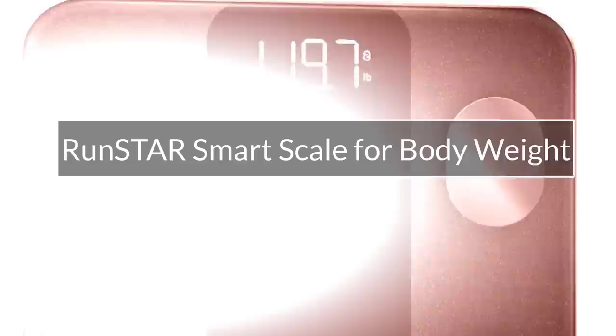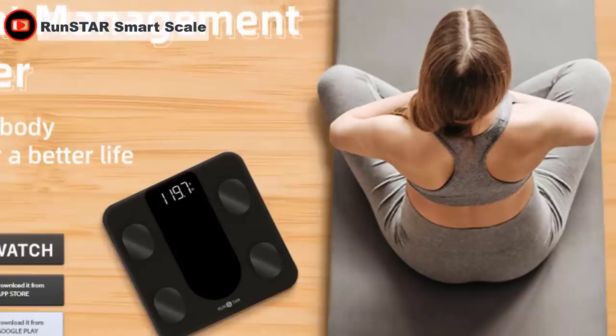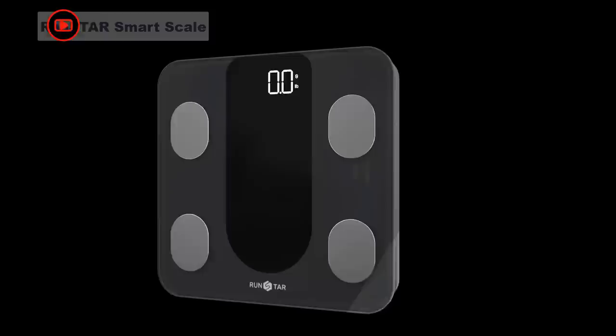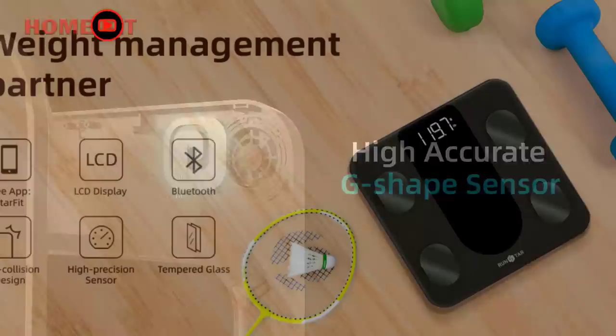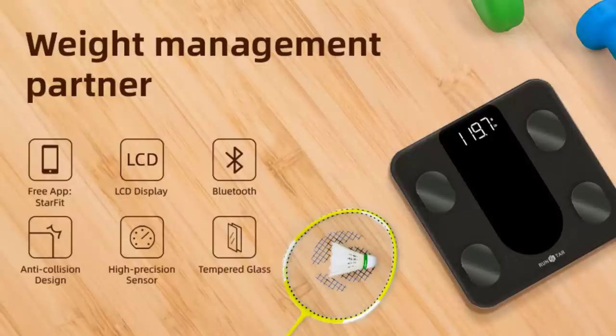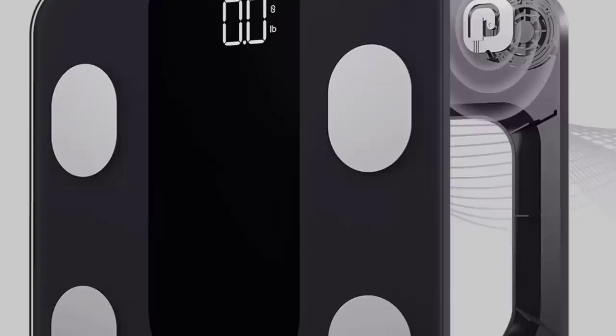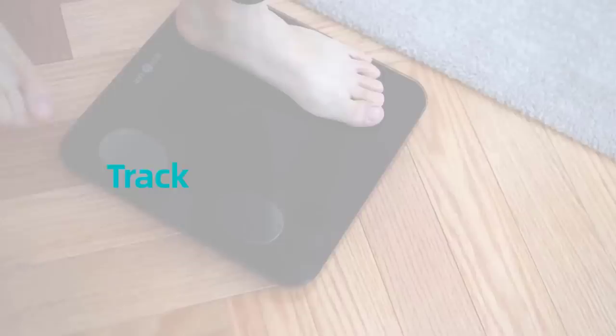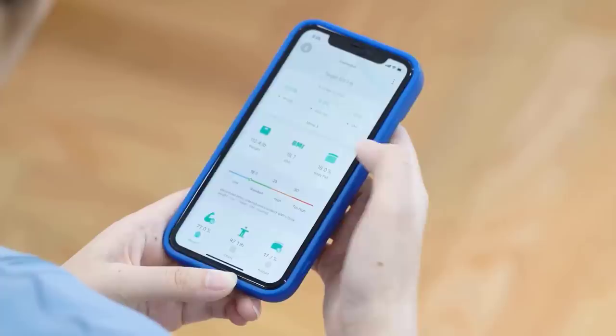The body fat measurements are as good as you could expect from scales like this. Setup was a breeze, and the Starfit app is easy to use with great metrics. The Runstar Smart Scale is equipped with four high-precision G-shaped sensors and four high-sensitive electrodes with advanced BIA technology, with a division of 0.2 pounds or 100 grams up to 400 pounds or 180 kilograms. It shows not just weight but also BMI, body fat, subcutaneous fat, body water, protein, body age, and more. All health data syncs with Apple Health, Google Fit, Fitbit, and Samsung Health.